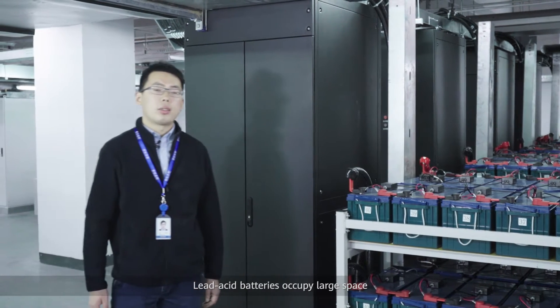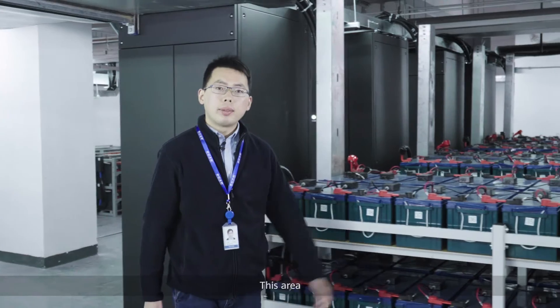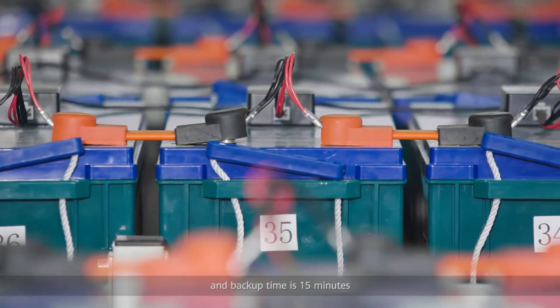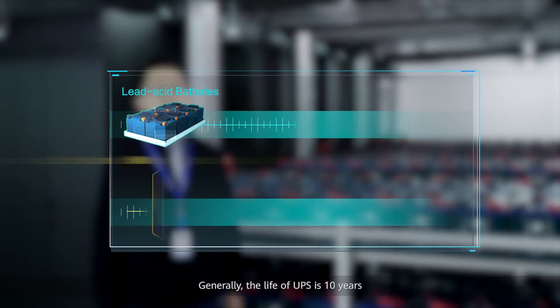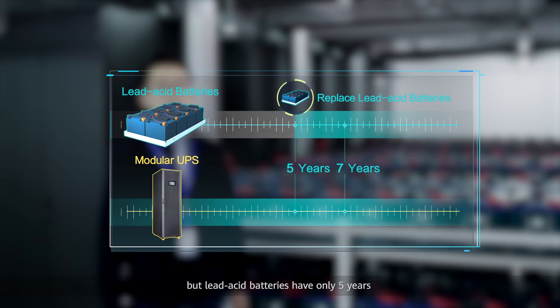Lead-acid batteries occupy large space and have short life. This area supports four sets of 500 kilowatt UPS with a backup time of 15 minutes, and the total footprint is about 50 square meters. Generally, the life of UPS is 10 years, but lead-acid batteries have only five years.